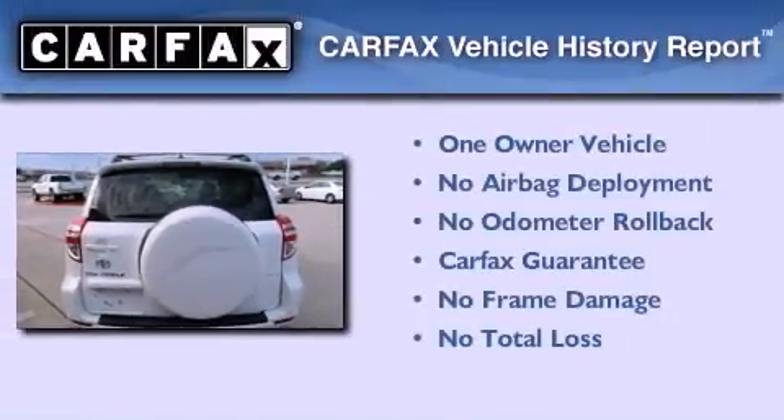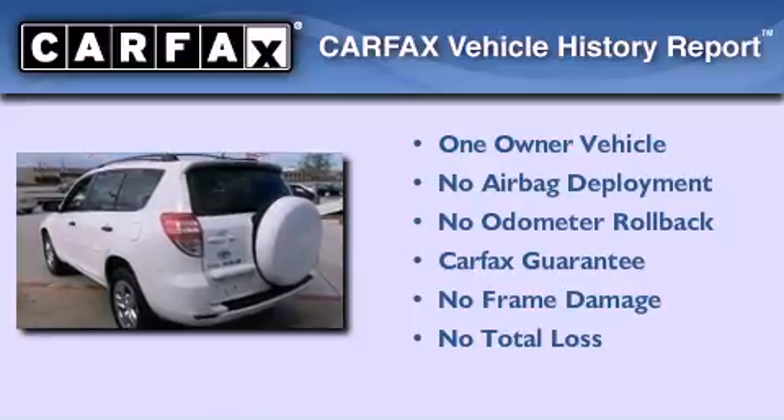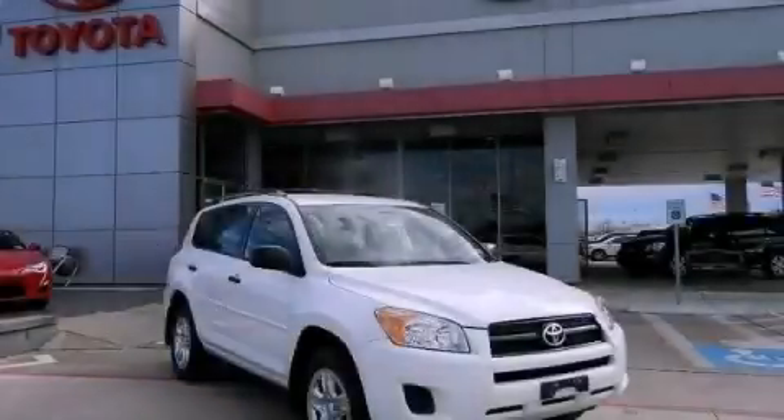This crossover has had only one owner, and it qualifies for the Carfax buyback guarantee. Stop by today and test drive this vehicle for yourself.